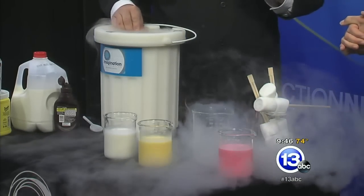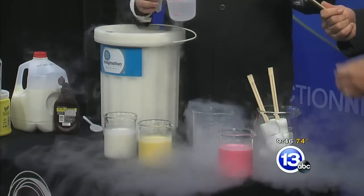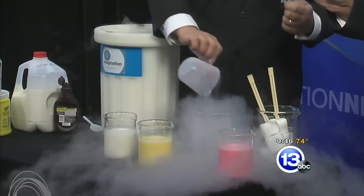We're going to make liquid nitrogen ice cream, but we're not going to do it in a bowl. We're going to have a little fun with it. We're going to make it on marshmallow sticks — these are chopsticks.